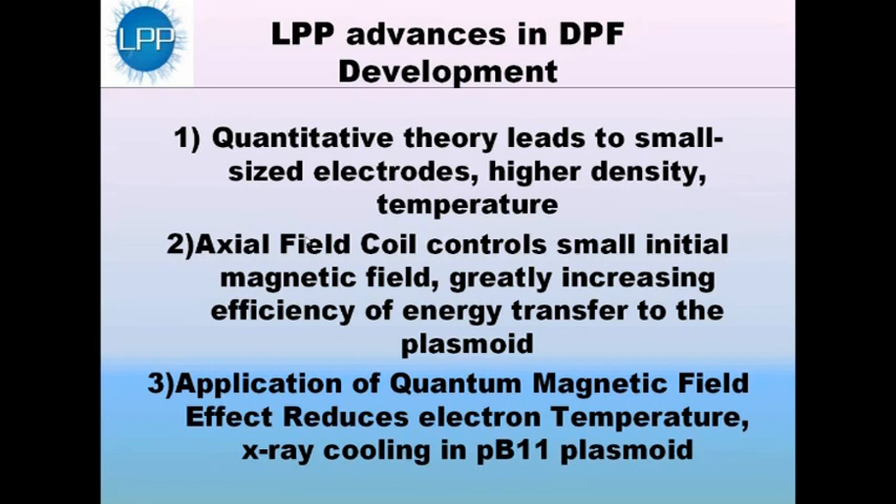The DPF is not a new device — it's actually been going on for about 40 years. But we at LPP have made very significant advances that make this a practical possibility. We've developed a quantitative theory that shows in detail how the DPF functions. This theory has led us to design a DPF that we've built here in Middlesex, New Jersey, with small sized electrodes with higher density, which leads to higher temperature.